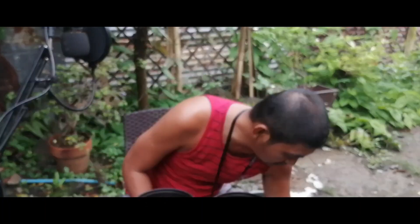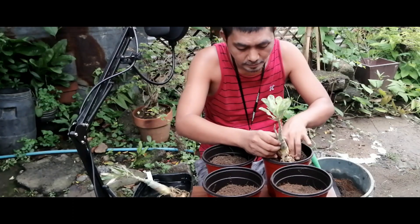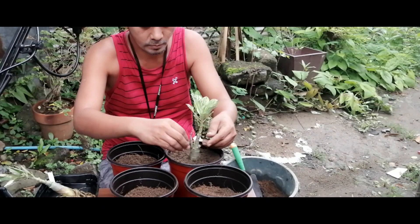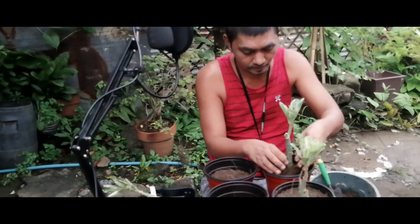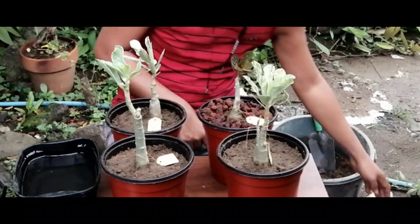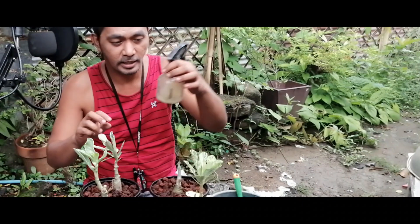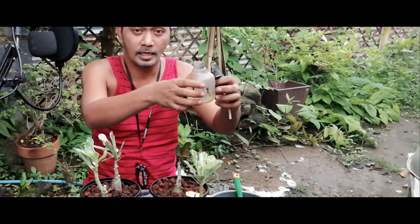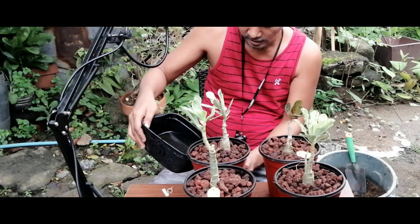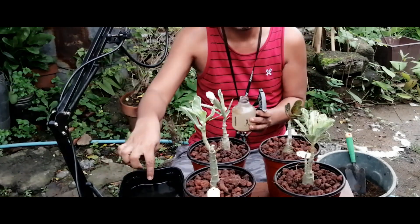The ratio may change a bit since we're also mixing in some perlite. And the water we soaked them in, we'll put that in our spritzer with some fungicide powder added — so it's 2-in-1: rooting hormone and fungicide. Whatever is left over, I'll spray on my other plants too.